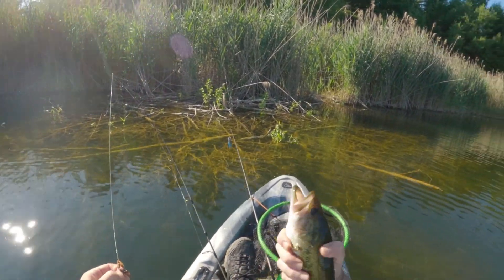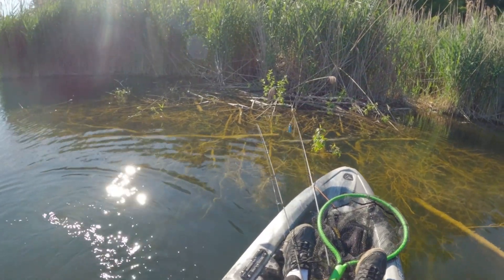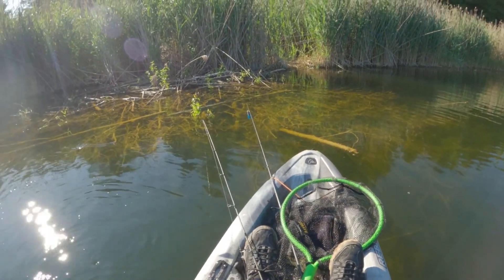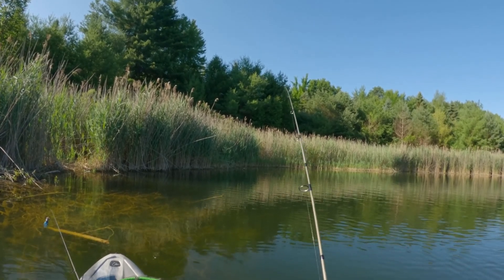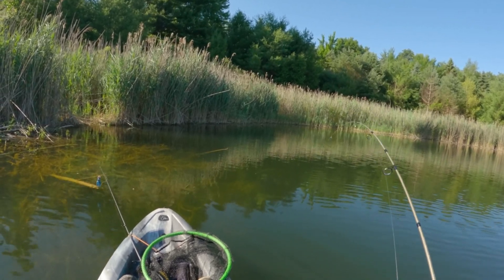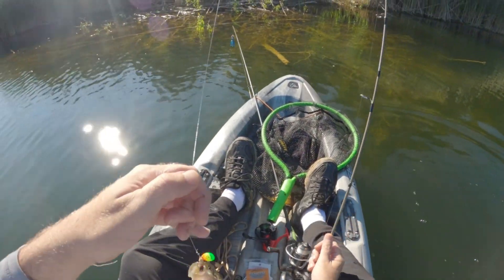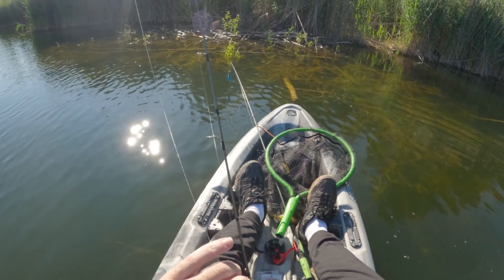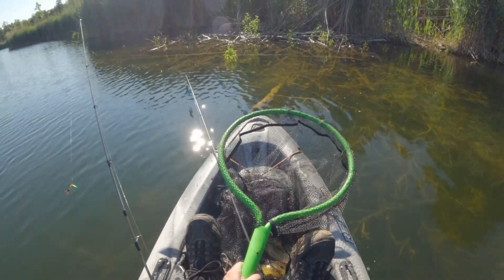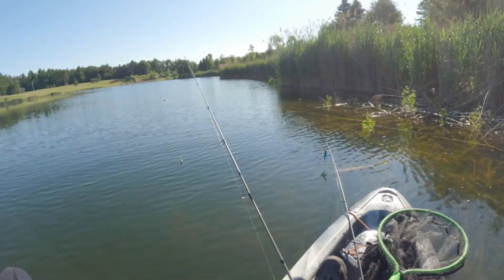Another bass on the ultralight. It's another good eater size, so got to keep them. I'm not going to keep many, just enough for a meal.